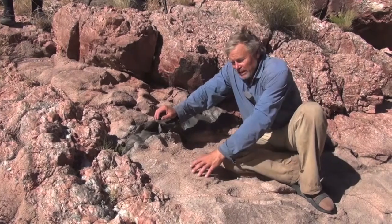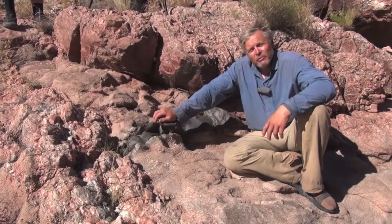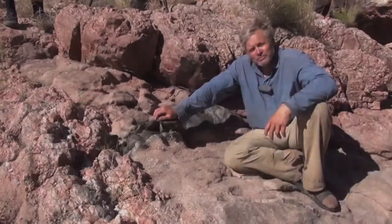This granite here has been dated with uranium-lead zircon dating at 1.74 billion years old. Thank you.